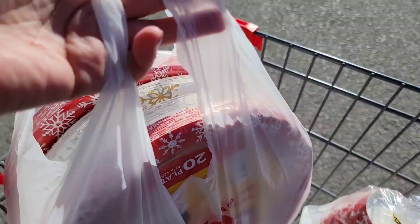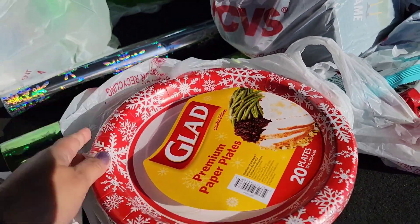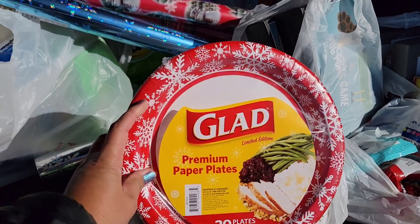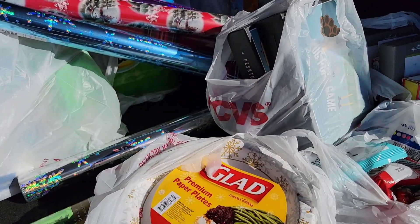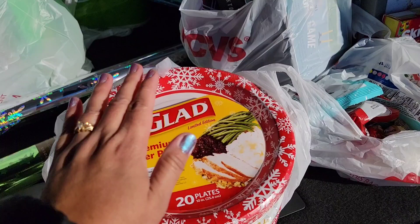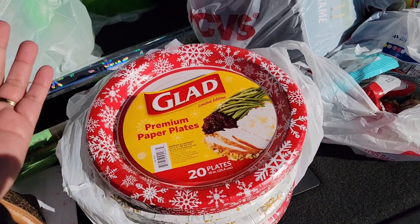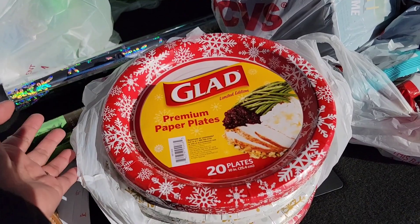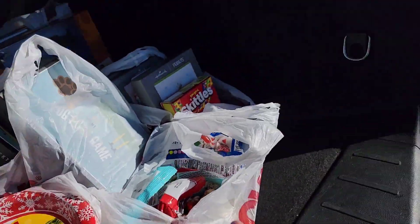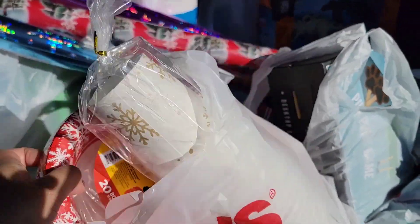This one here is not tagged at my store, and there are so many. I even told the manager about this deal because he didn't know about it. The Glad limited edition plates — the ones with snowflakes, red ones and white-and-gold ones — are originally $3.99 and 75% off. If they're not tagged, just scan them. I scanned one and it came up 99 cents — that's 20 plates for 99 cents, which is a great deal.